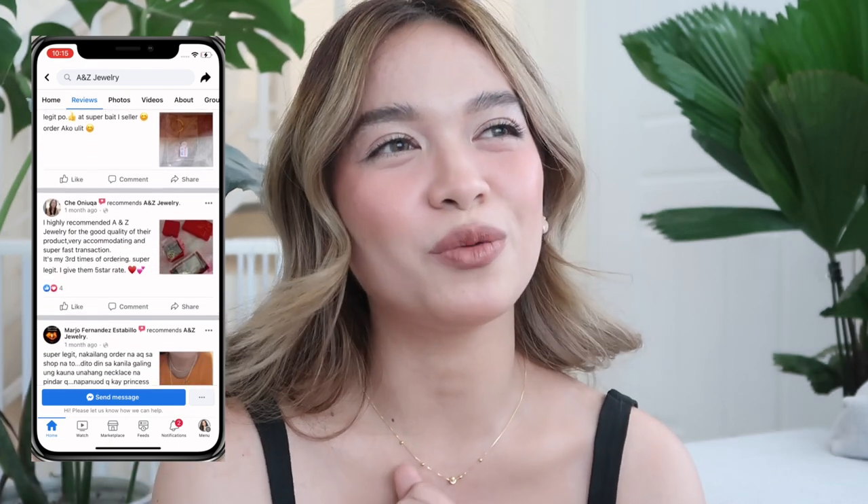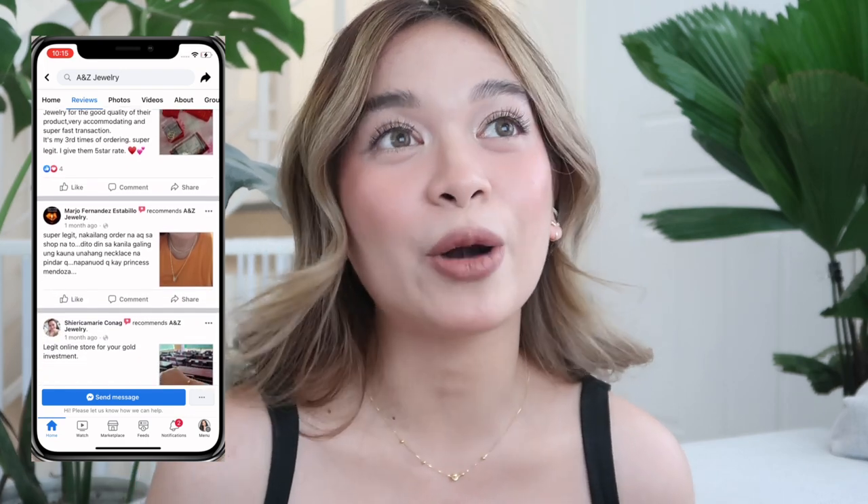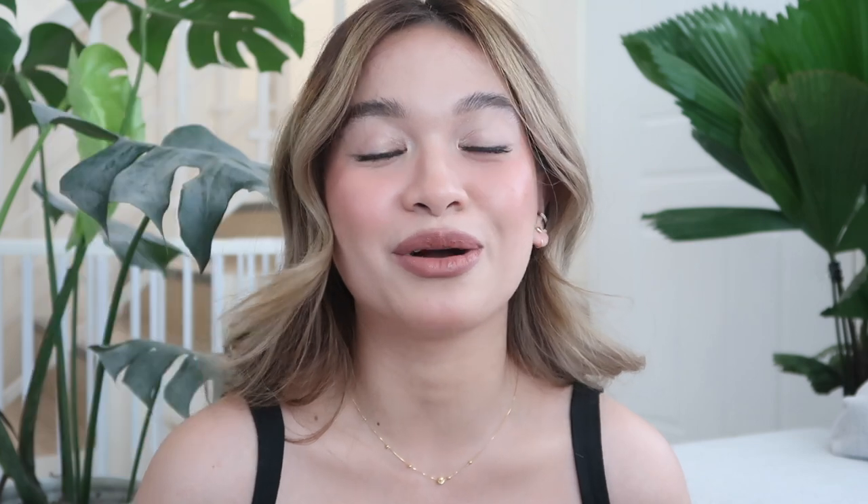They are very responsive. I am a demanding buyer — I always ask for pictures, I have a lot of questions, sometimes I ask about prices and then I don't even buy. They are very patient and very responsive to queries. When you need pictures, especially when it comes to jewelries, you really need to see the details so that what arrives has no damage or anything like that. I always ask for pictures from the shop and they always send them. They are very patient and very responsive.